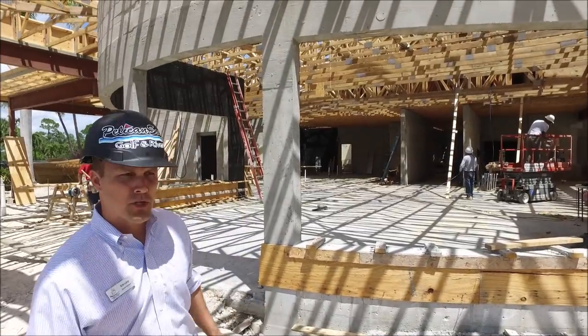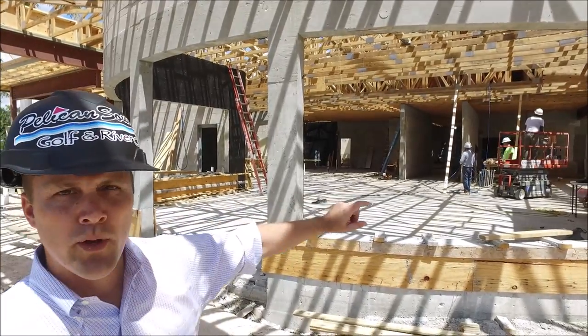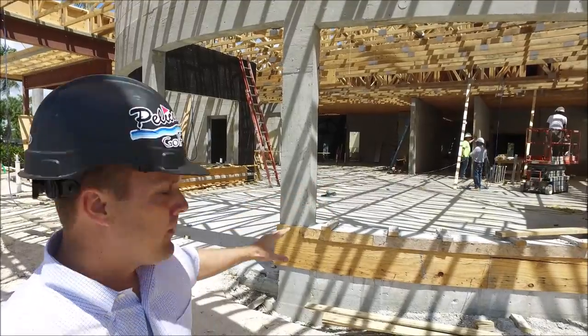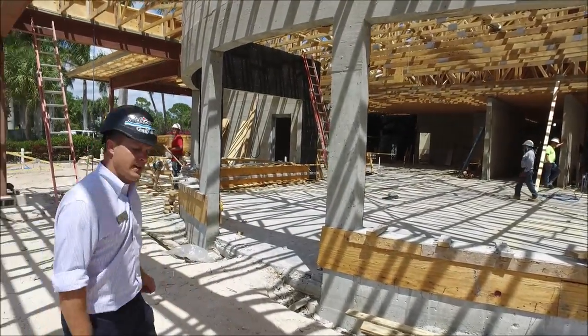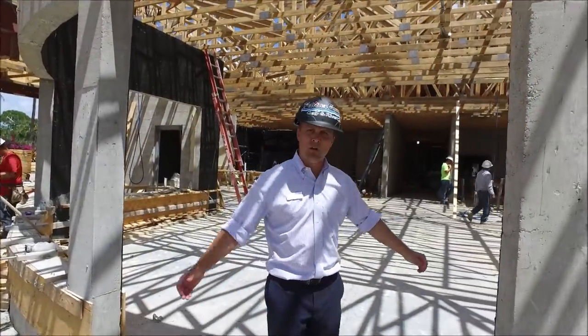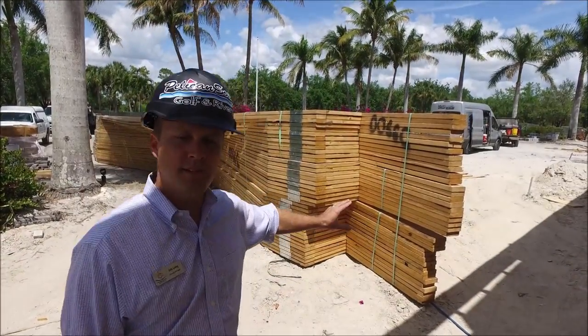We are right outside the pro shop and it's really starting to take shape. These two areas are where the windows will be — nice picture windows showcasing into the new pro shop. The door entrance will be right inside here, and we'll have a nice welcoming experience into the new pro shop.